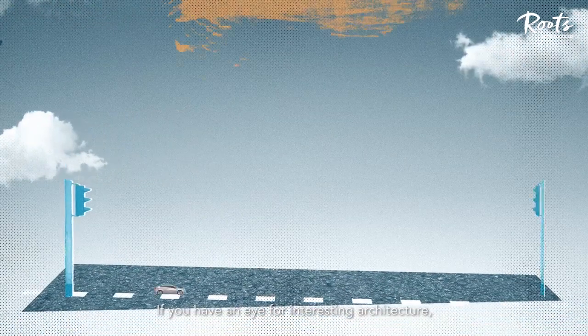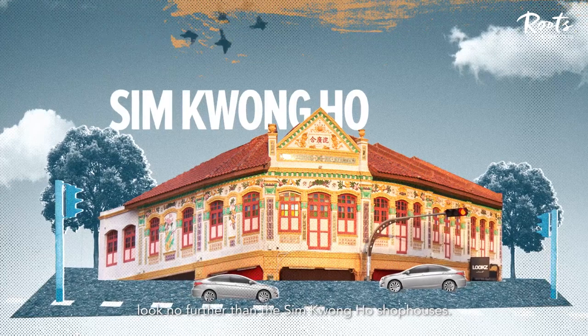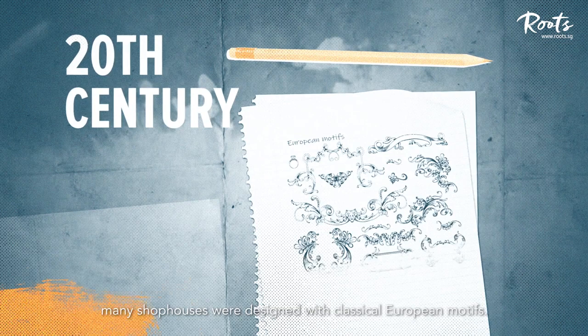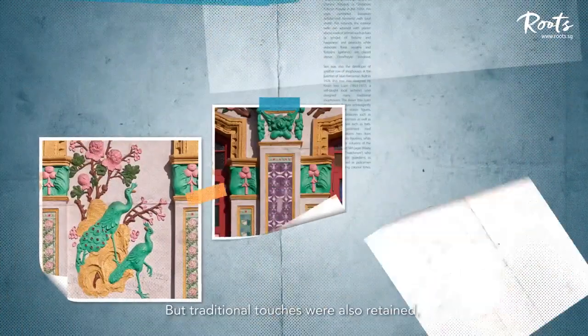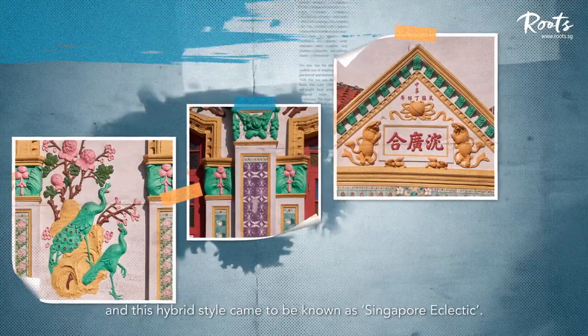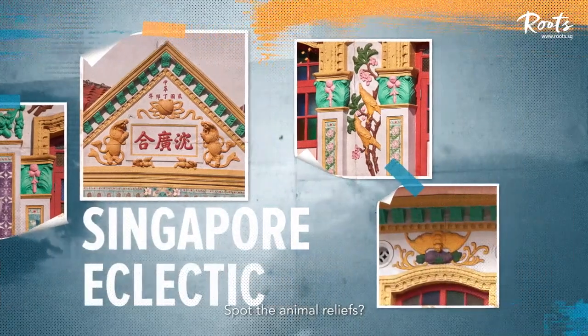If you have an eye for interesting architecture, look no further than the Sim Kwong Ho shophouses. At the turn of the 20th century, many shophouses were designed with classical European motifs. But traditional touches were also retained, and this hybrid style came to be known as Singapore Eclectic. Spot the animal reliefs?